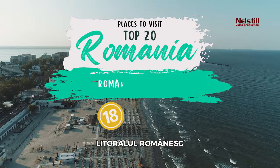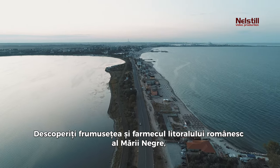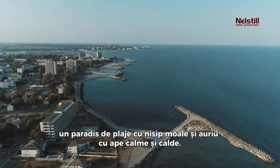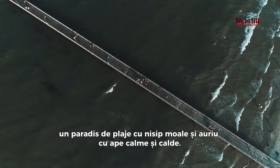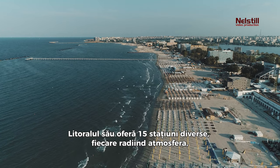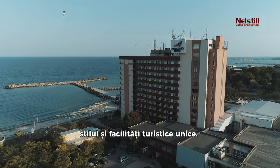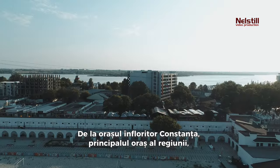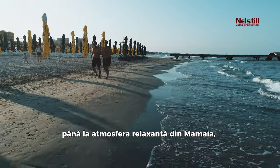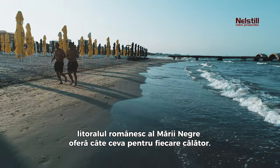18. Romanian Seaside. Discover the beauty and charm of Romania's Black Sea coast, an underexplored paradise of golden, soft, sandy beaches and calm, warm waters. Its seaside offers 15 diverse resorts, each radiating its unique atmosphere, style, and tourist facilities. From the thriving city of Constanta, the main city of the region, to the relaxed vibes of Mamaia, the Romanian Black Sea coast offers something for every traveler.